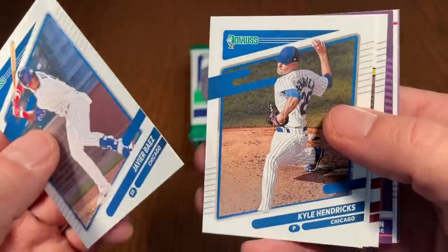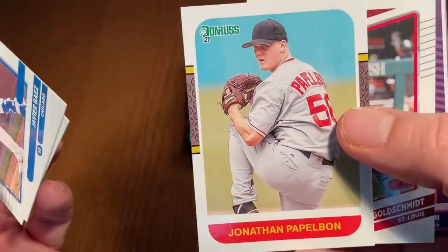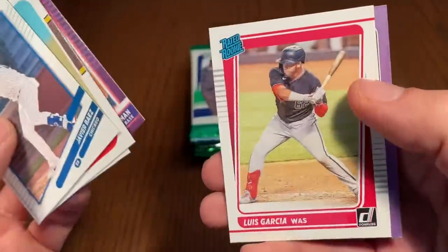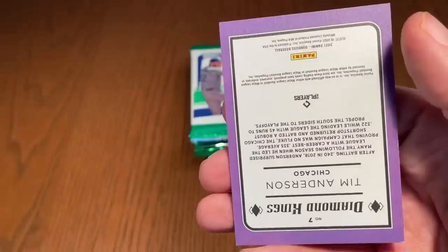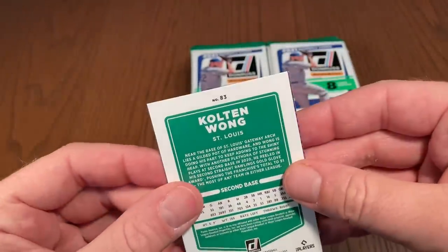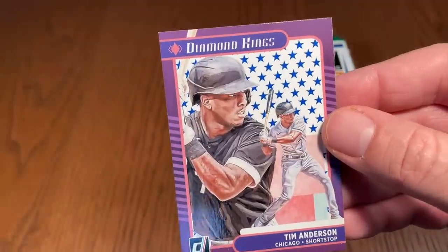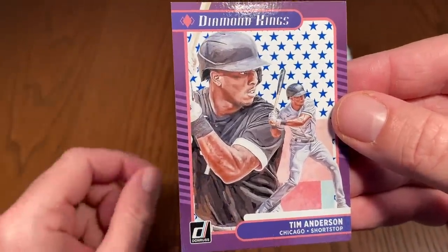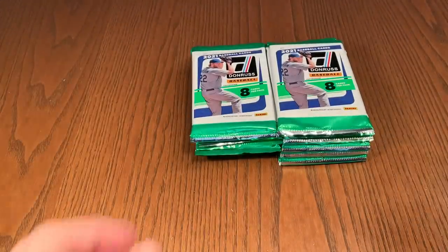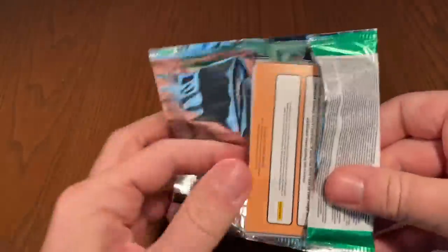Still two more hits left. Javi Baez, Kyle Hendricks, John Papelbon — for some reason they decided to give him a card. And here's our next hit — it's a Diamond Kings Tim Anderson. So many parallels going on — I feel like every pack has at least two or three. That card had a very vintage stock feel to it.